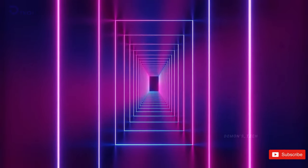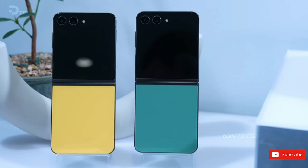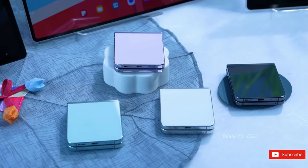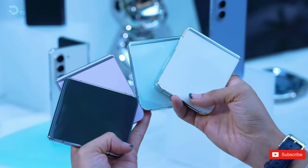On a brighter note, it seems like Samsung's next-gen foldable will come in some fresh new colors. According to industry consultant Ross Young, the Galaxy Z Flip 6 will be available in light blue, light green, silver, and yellow. It's refreshing to see a departure from the usual black or white options, but we're hoping for even more colors as exclusive offerings on Samsung.com.